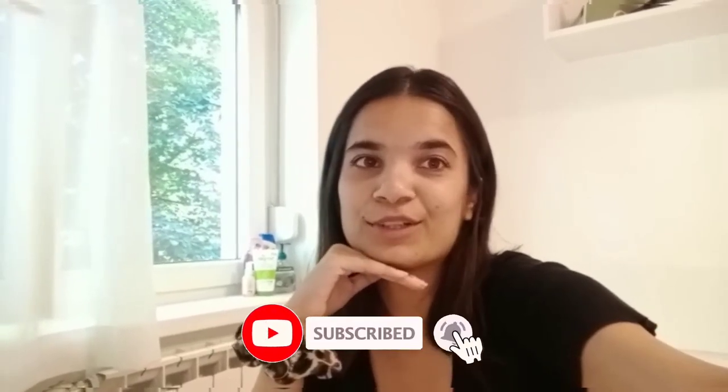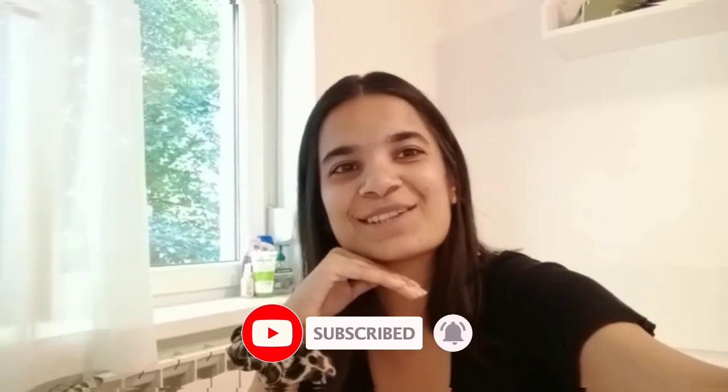Guys, in today's video I have changed into my new clothes. I have set up the rooms and the washroom system. So I hope you enjoyed the video. Do like, share, comment and subscribe to my YouTube channel. Bye bye.